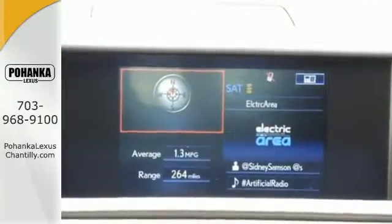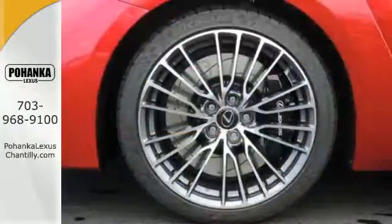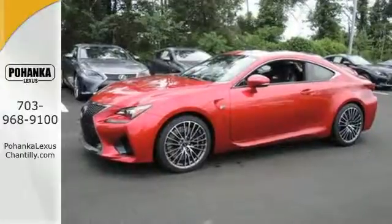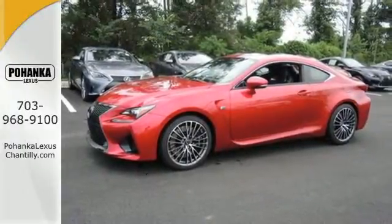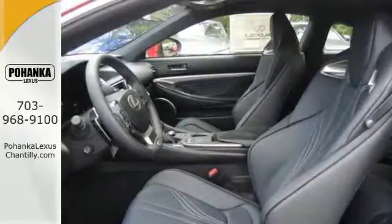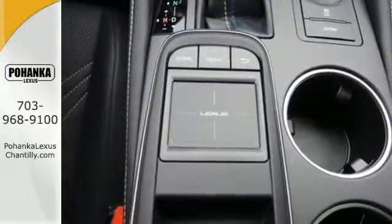with the naturally aspirated 5.0L V8 engine at your command, through racing pedals and the 8-speed sport direct-shift transmission. The sound of the specially tuned throaty engine as you go 0-60 in 4.4 seconds.